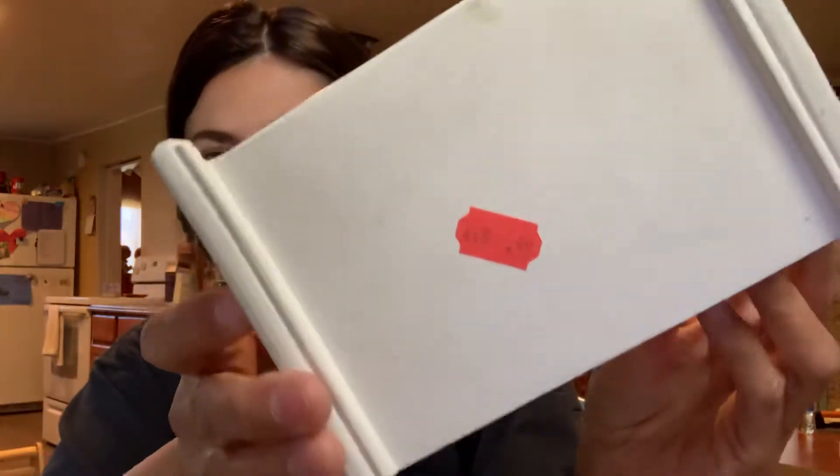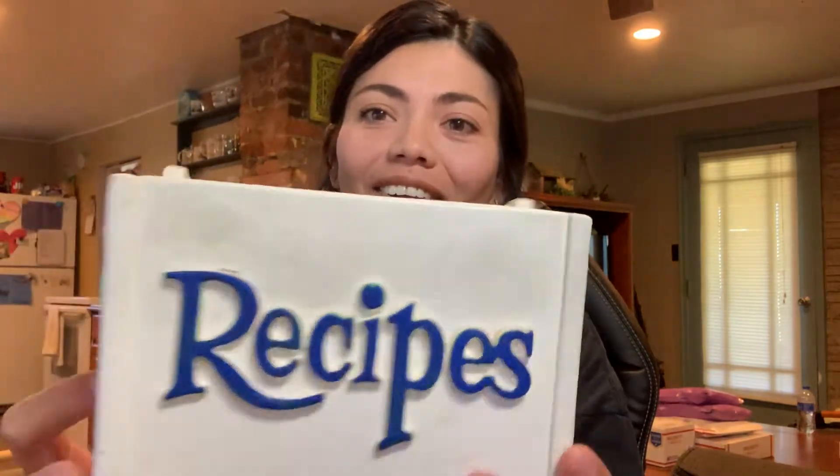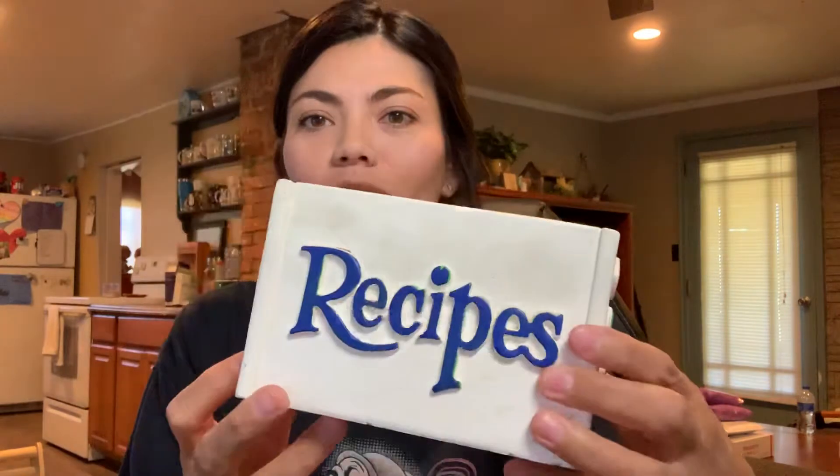This box was a dollar. It was half off so I got it for 50 cents and I have been eyeballing this for like a month. Every single time me and my mom go to the thrift store I pick this box up and think about it and then I decide not to. But since today the color was on sale I picked it up finally. It says 'recipes' but I think it's really cute and I'm going to use it for my business cards. I think this will look really cute on my desk.